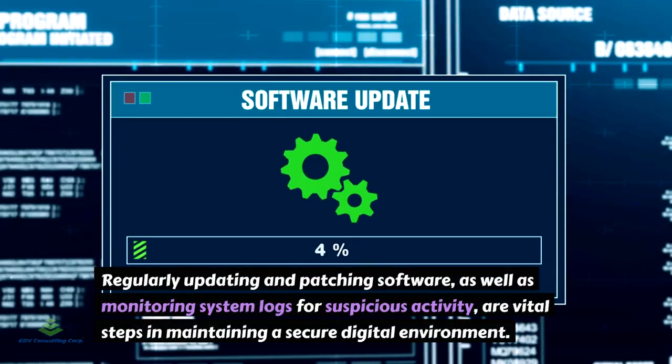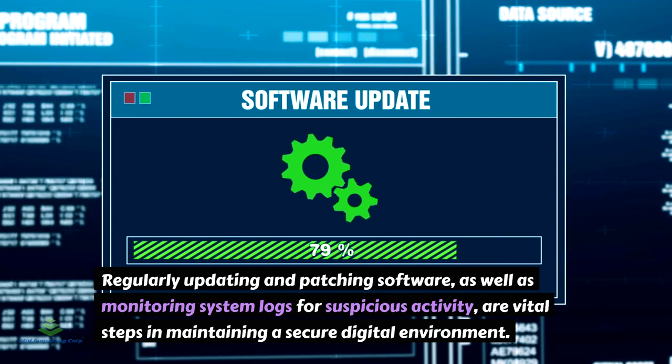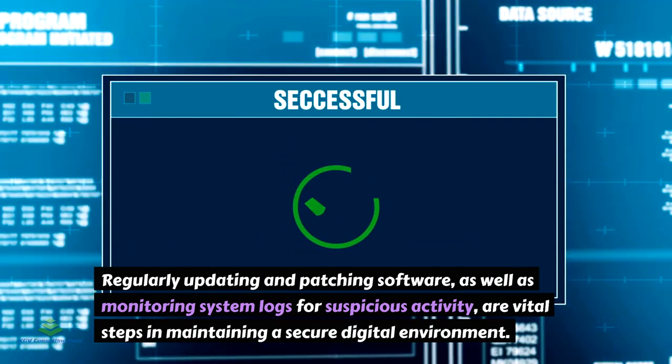Regularly updating and patching software, as well as monitoring system logs for suspicious activity, are vital steps in maintaining a secure digital environment.